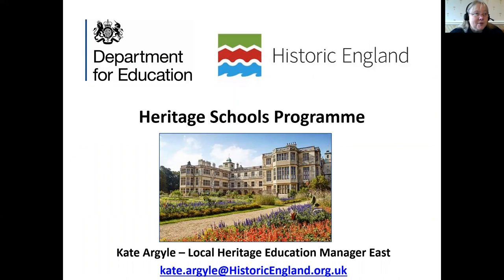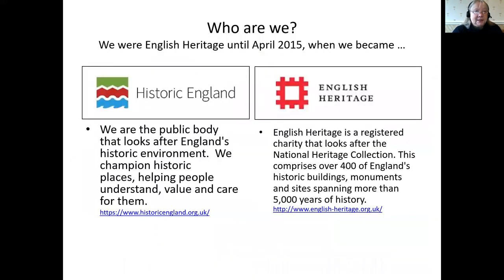A little bit about me: Historic England might be better known to you in its former name as English Heritage. The two organisations were separated back in 2015, but Historic England remains as the public body that champions the nation's heritage, promoting it so that it is valued and cared for for future generations. English Heritage, which manages the properties, has become a charitable institution.